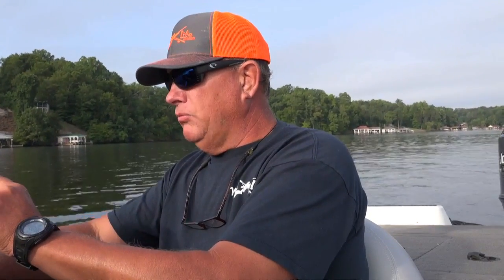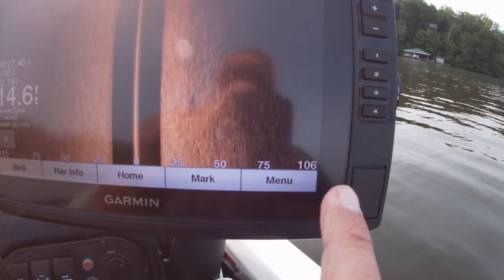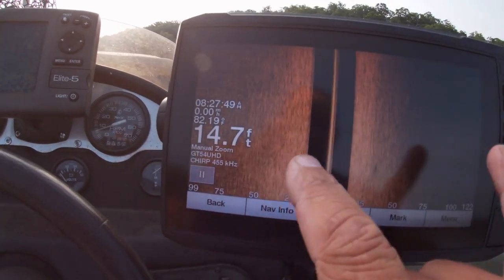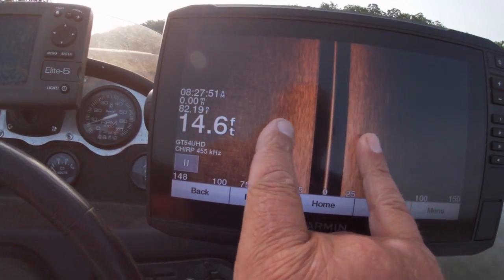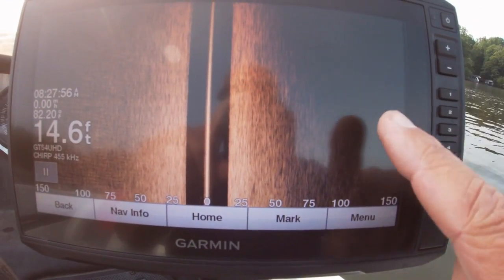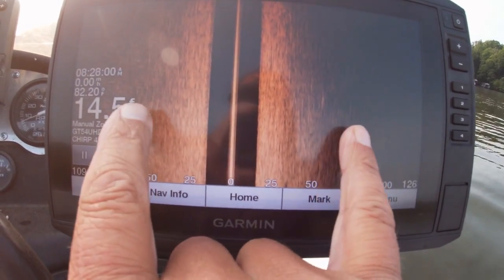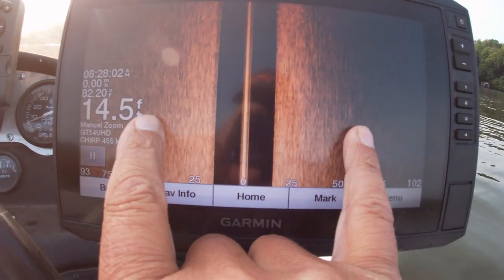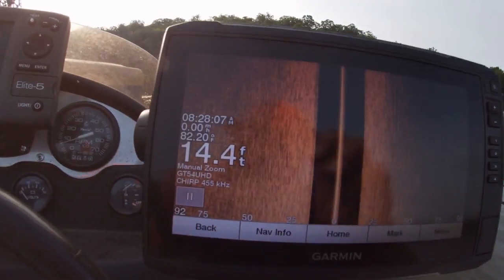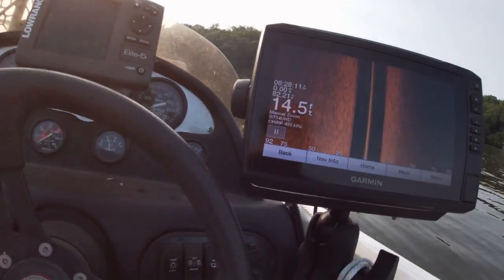I normally run about 100 feet on the side. You can see we're in 14 feet of water. I can extend it out to about 150, but notice how dark it gets on the side — you really don't get any detail. Once in a while if I'm looking for fish I'll put it on 150, but most of the time I leave it on about 100 feet.